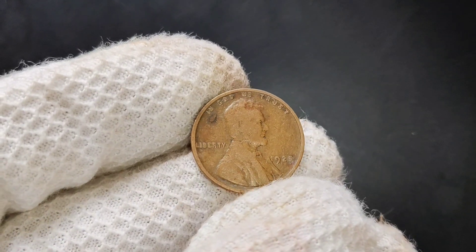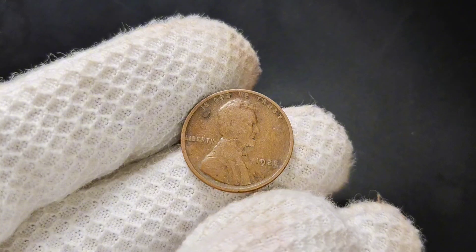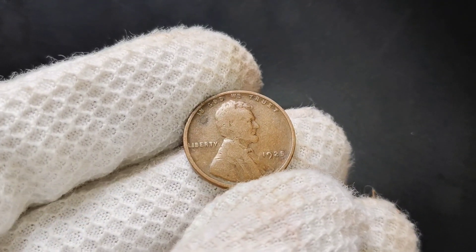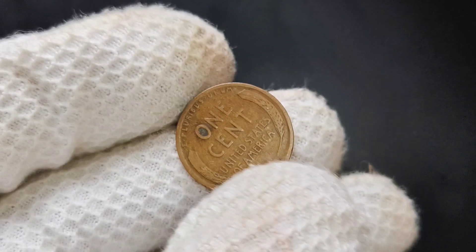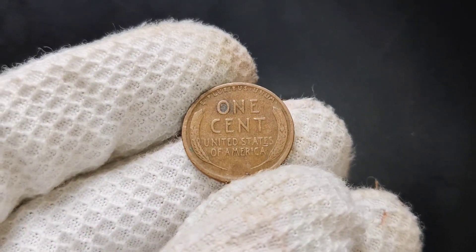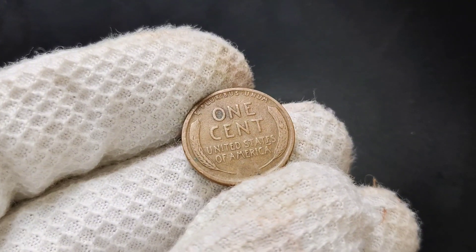We're focusing on a coin that's over 90 years old: the 1925 No Mint Mark Lincoln penny. This seemingly ordinary penny from the past can be a true treasure in your collection. If you've ever come across one of these, you'll want to know just how much it could be worth today. Let's break down its history, rarity, and market value.